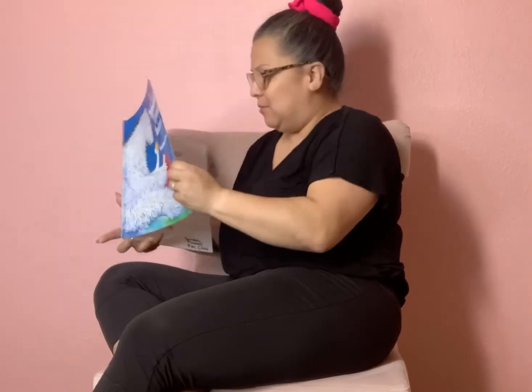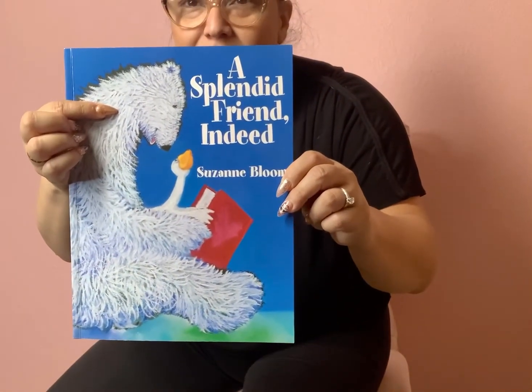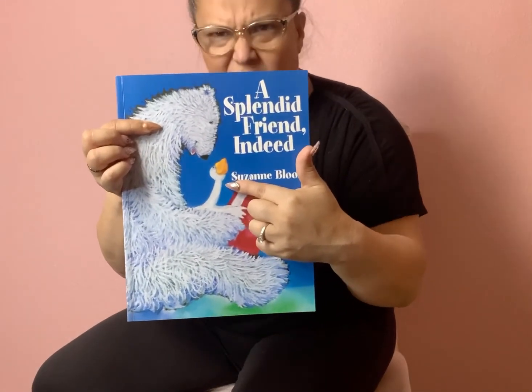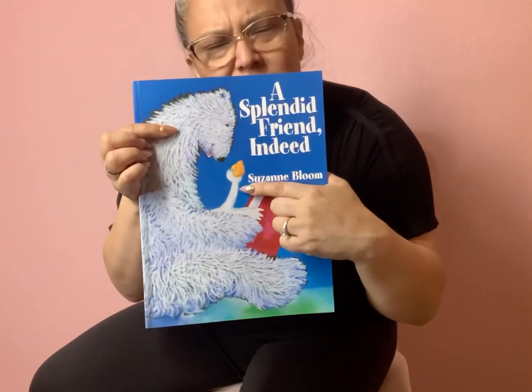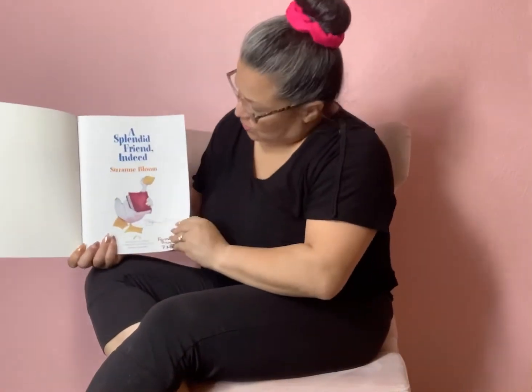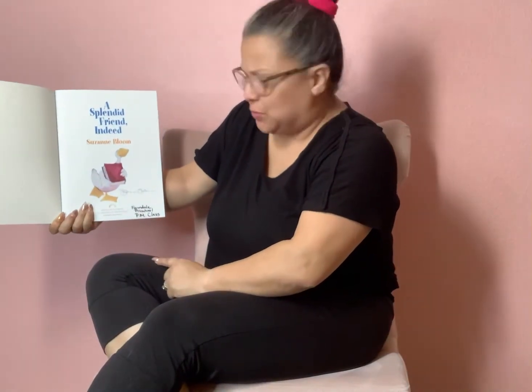Let's check out what A Splendid Friend Indeed is all about. Ready? Let's find out. But don't you find this weird? What is he? You're right — he's a polar bear. And what is he? Is that a duck? A chicken? A goose? I don't know, let's find out. Ooh, it looks like it could be a goose. I think it might be a goose.